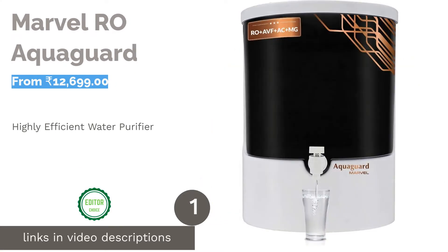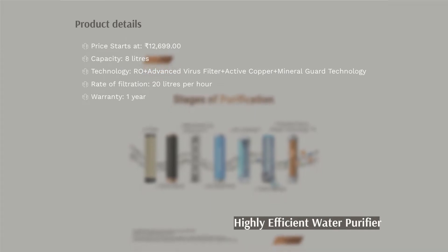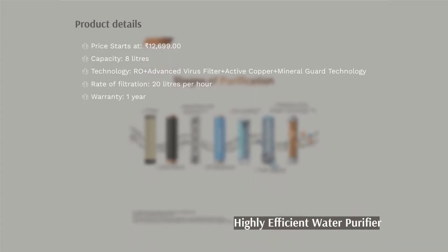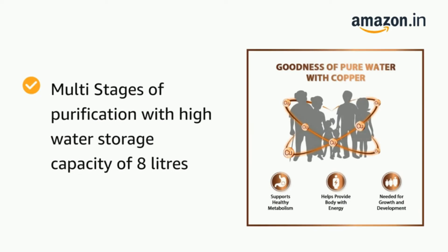This water purifier by AquaGuard comes with many advancements and inclusions to give you fresh, pure, and mineralized drinking water. It has a seven-stage purification process: pre-filter, chemi-block, mineral guard, RO cartridge, a membrane life enhancer, advanced virus filter, and active copper technology. The seven-stage purification can remove all contaminants by passing water through various filters.